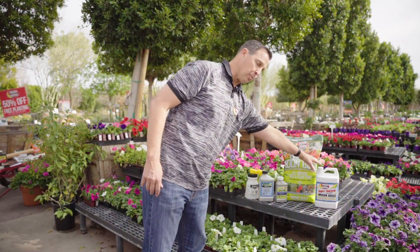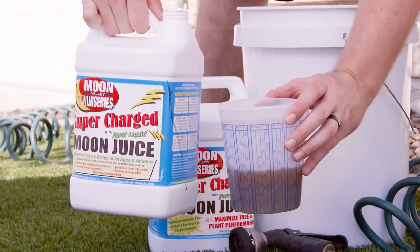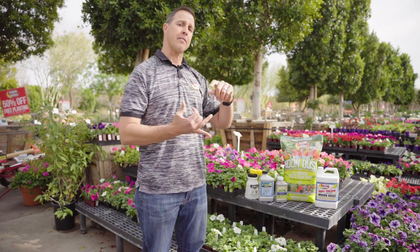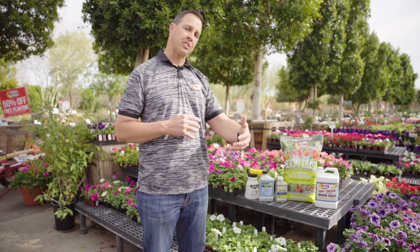We'll help you out with that. And then there's Moon Juice — this is going to push new growth, get the plant big and healthy again, help the roots recover, almost like giving the plant a vitamin. So to recap: make sure you're watering right, fertilizing right, treat that pest and disease, and watch out for it in the future. We'll also give you advice on the plant it was on and what times of year to look out for it.